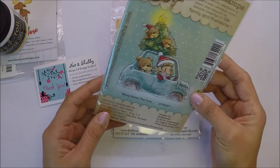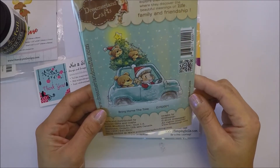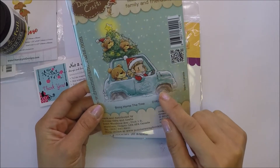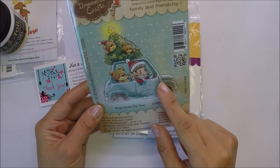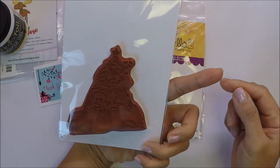I got Drimmer Landcrafts - this is a new company to me, I haven't heard of them. I saw this one in her store and I really like it. This one is called Bring Home The Tree. I really like this one, it's cartoony.